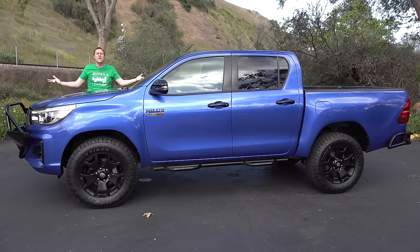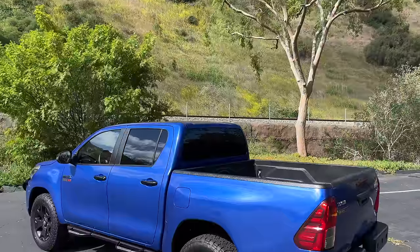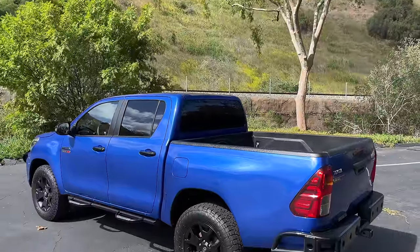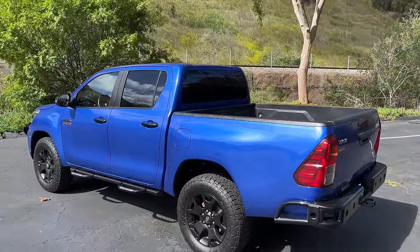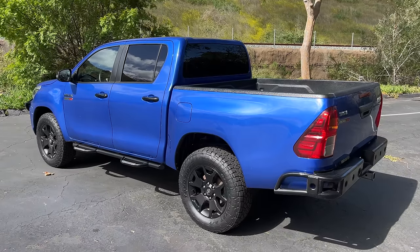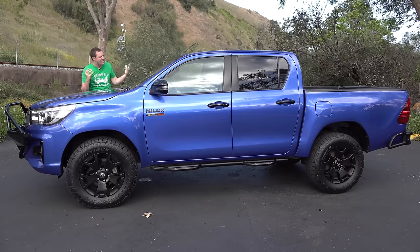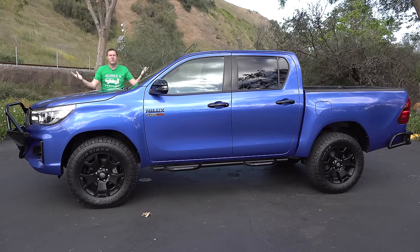This is a new Toyota Hilux pickup truck, and it's the Toyota truck the rest of the world gets. Here in North America, we have the Tacoma, but for many other countries they get the Hilux instead — it's the Tacoma of the rest of the world. And today, I'm going to review this truck and show you what we're missing.